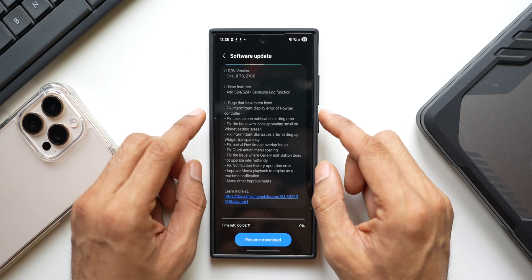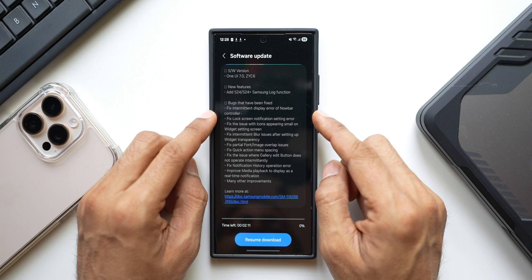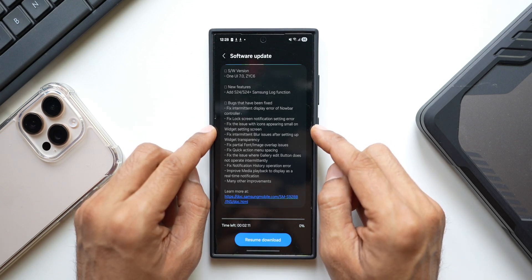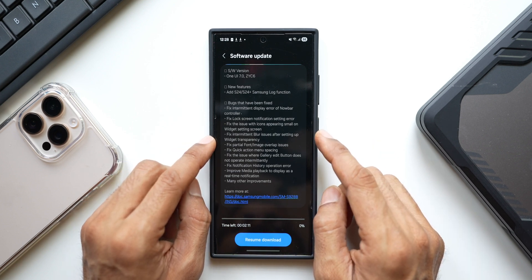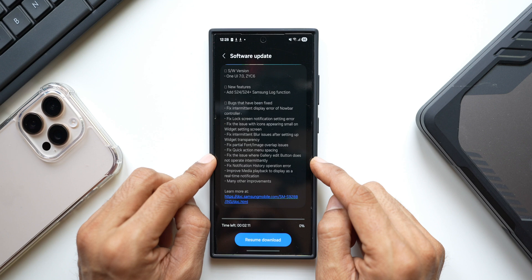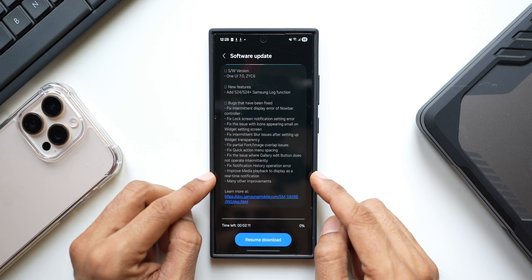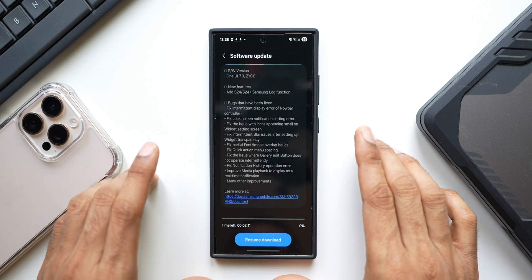There's a big list of bugs fixed here. First: fixed intermittent display error of Now Bar controller. Then: fixed lock screen notification setting error, fix the issue with icons appearing small on widget setting screen, fix intermittent blur issues after setting up a widget transparency, fix partial font image overlap issues, fix quick action menu spacing, fix the issue where gallery edit buttons do not operate intermittently, fix notification history operation error, improve media playback to display as a real-time notification, and many other improvements.